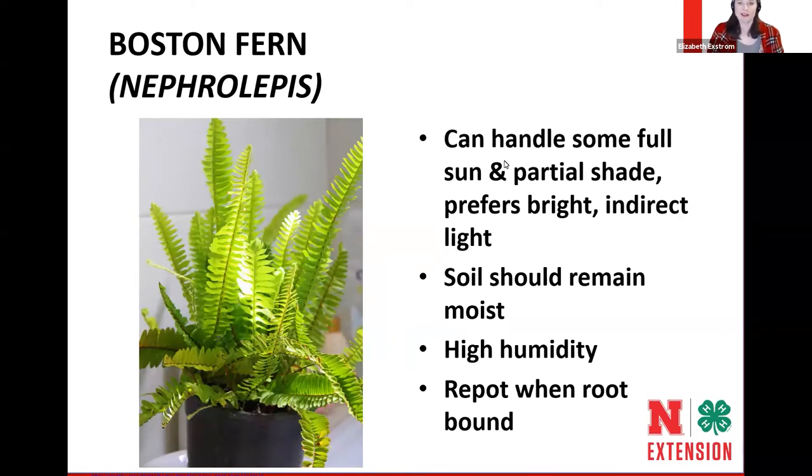The Boston fern is one you either love or hate. The soil likes to remain moist and it likes high humidity. We often grow these outdoors and bring them in for winter, when they shed leaves — that's not uncommon. They like full sun and bright indirect light outdoors, but when brought inside we don't have the same light intensity and they start to struggle. Make sure to repot when root-bound — pull them out of the pot and check if you see root material circling.